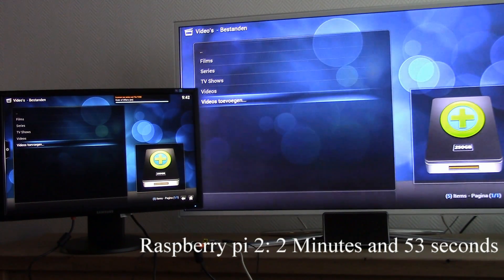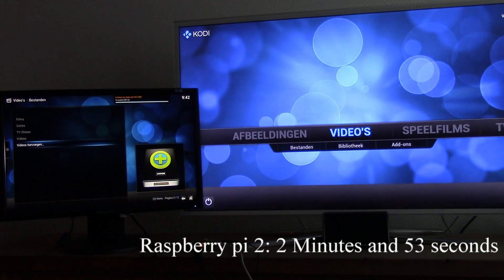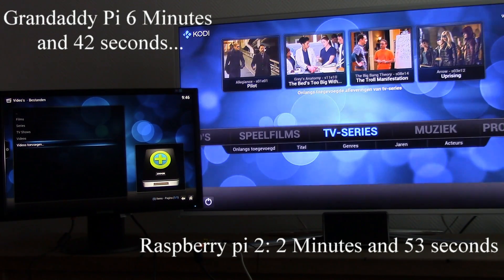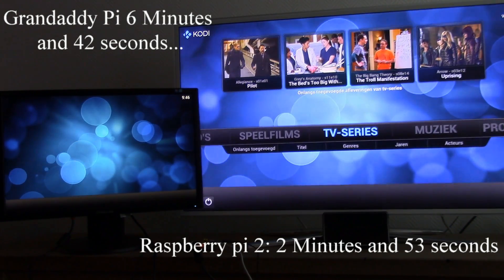It's the Raspberry Pi 2 with 2 minutes and 53 seconds to complete. I will fast forward the video for the old Raspberry Pi model because it takes so long. The old Pi completes its last mission in 6 minutes and 42 seconds. I hope you have a better view now of how much faster the new Raspberry Pi is.